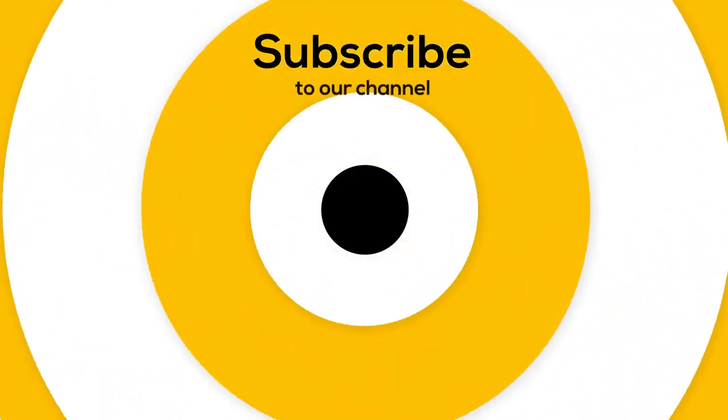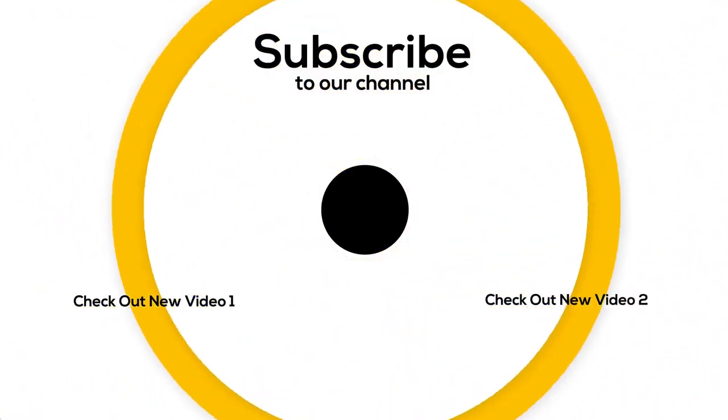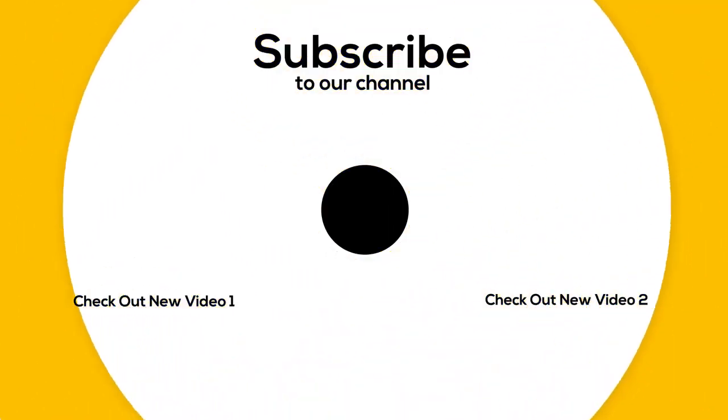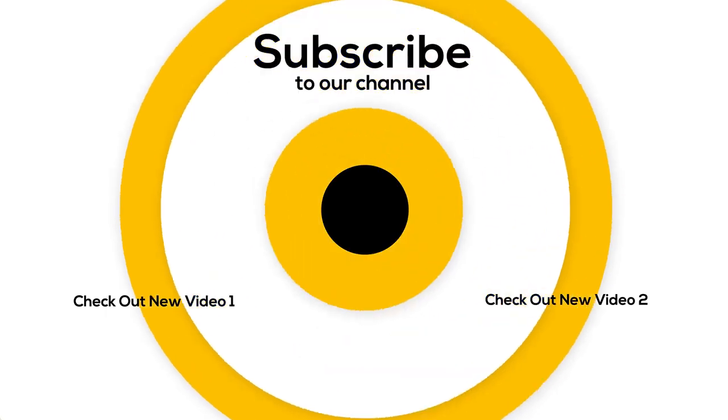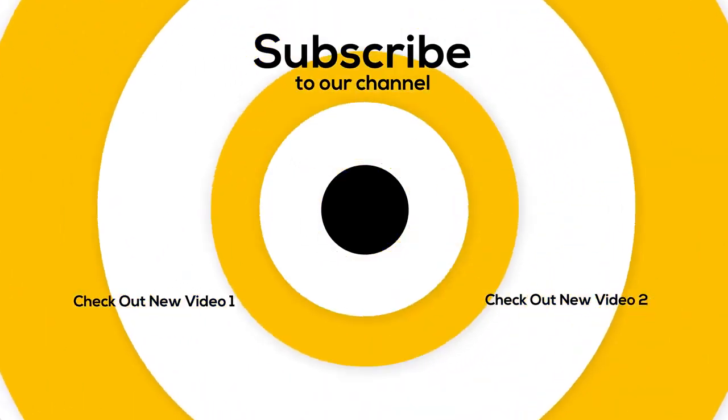That is all for today. If you haven't seen these videos, I suggest you watch them. I hope you enjoyed the video — please don't forget to subscribe to our channel and give this video a thumbs up.